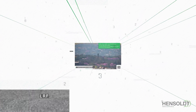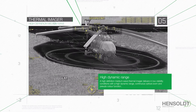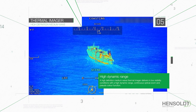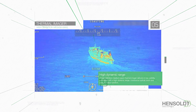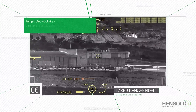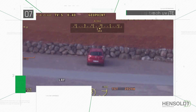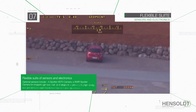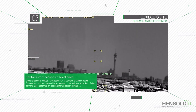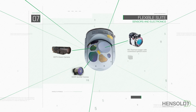A high-definition medium-wave thermal imager delivers in low visibility conditions with a high dynamic range, continuous optical zoom and pseudo-color function. A long-range, eye-safe laser rangefinder aids in target geolocation. Optional sensors include a spotter HDTV camera for extended range target identification, a SWIR spotter camera for improved fog and haze penetration, as well as a wide field-of-view camera,